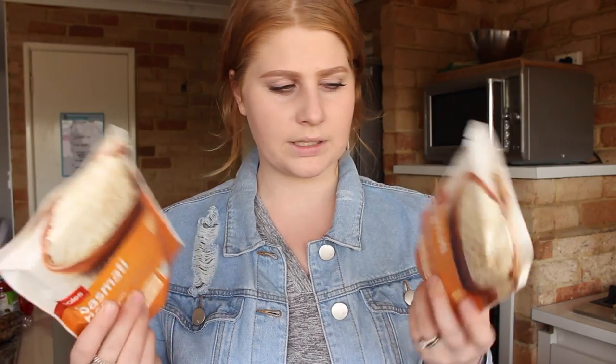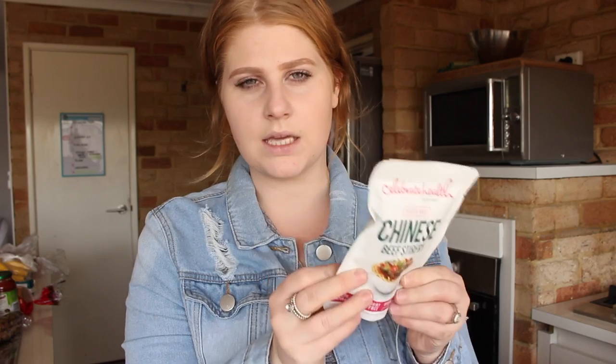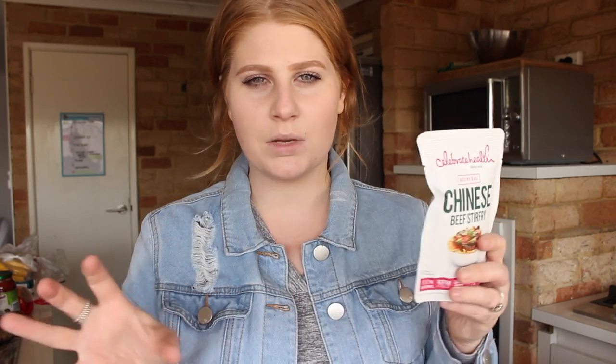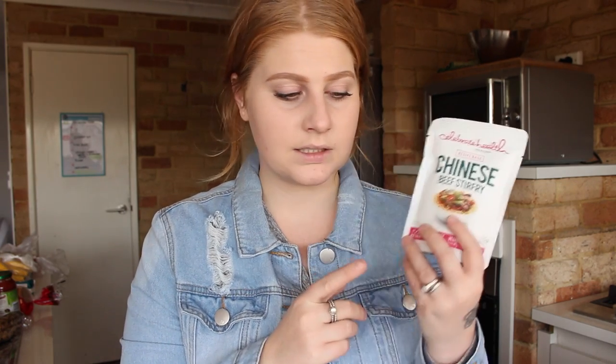Moving on to some random items. I got some rice — always the Coles brand because it's cheapest. I honestly should be a Coles sponsor. I got a Celebrity Health Chinese beef stir fry sauce — this is amazing, it's gluten free and you can find it in the gluten free section. They have about four varieties but this one is my favorite. I normally make a beef stir fry with it, and if you want the recipe just let me know.